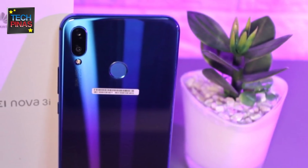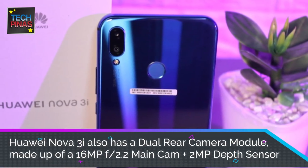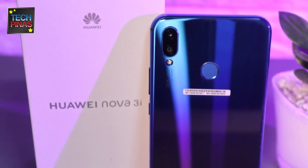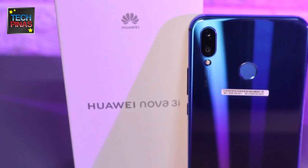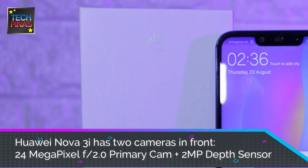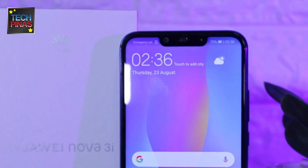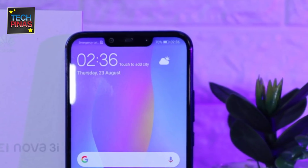Like the Oppo F9, the Huawei Nova 3i also has a dual rear camera module, but this one is made up of a 16-megapixel main cam with f2.2 aperture plus a 2-megapixel depth sensor that enables shallow depth of field effect on portraits. Unlike the F9, the Nova 3i actually has two cameras in front. The 24-megapixel main shooter works with a 2-megapixel secondary cam to deliver selfies with fun AR effects and beautiful bokeh.